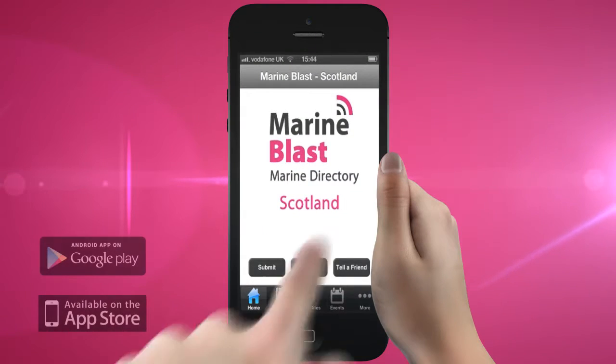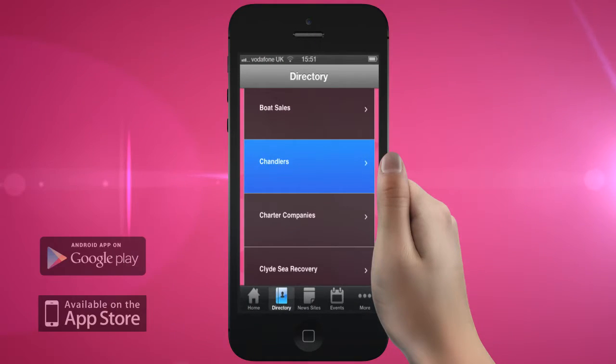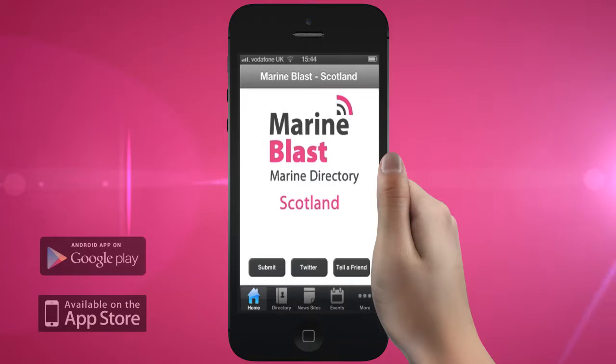Mapping services? We've got it. Chandlers? They're here. This is the most comprehensive marine directory in the country.